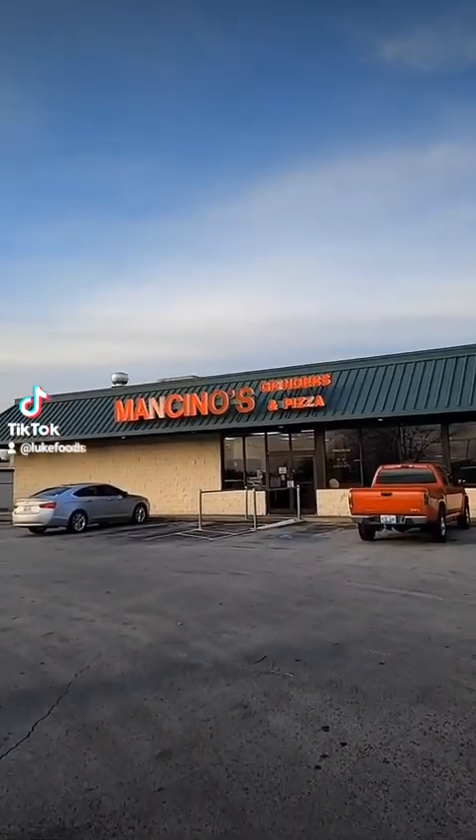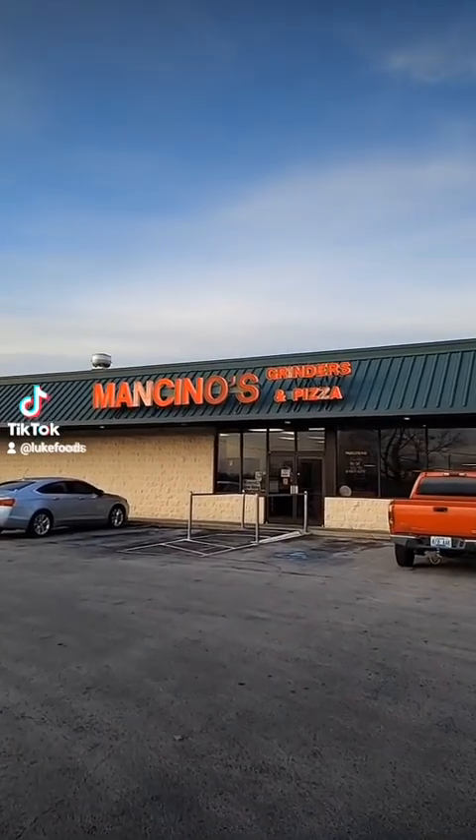One of my top donators and best friends, Guy Shepard, told me to go to Mancino's Grinders and Pizza and order his favorite order. So we're going to try it today.